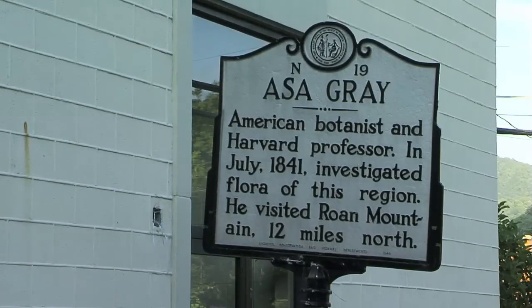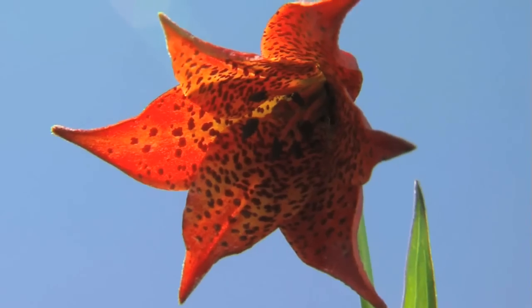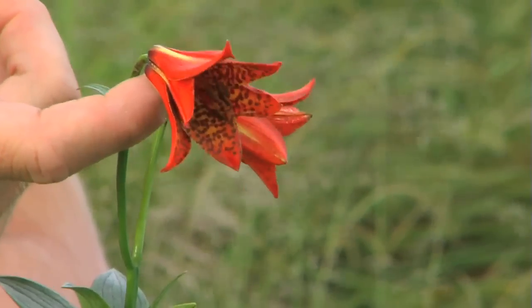In fact, he called it the finest of eastern mountains. Gray's Lily is probably the most charismatic species, and probably also the most emblematic species of grassy balds, and Rhone Mountain in particular. And it's just neat to think that plants like this Gray's Lily may be growing only feet away from where they were first discovered by giants like Asa Gray.